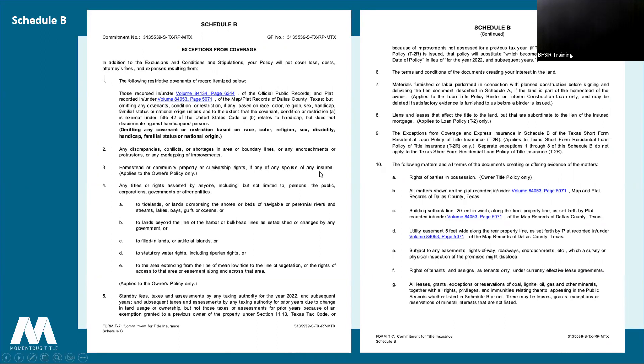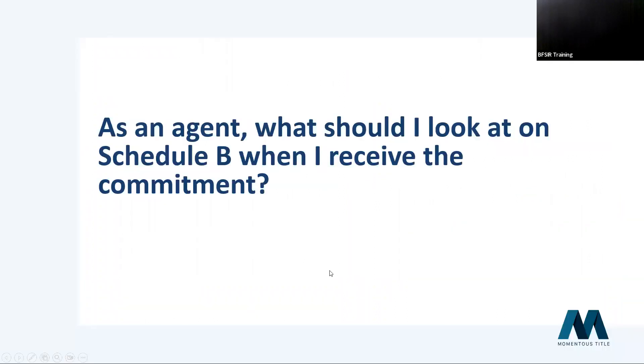Schedule B contains the items that are exceptions from coverage. The most typical ones are CC&Rs — deed restrictions, covenants, things of that nature. Those will always be referenced and hyperlinked. You'll also see building setback lines, utility easements, and under letter G, all leases, grants, and reservations of mineral rights. If there's an HOA, there is typically a reference to the HOA on Schedule B as well.